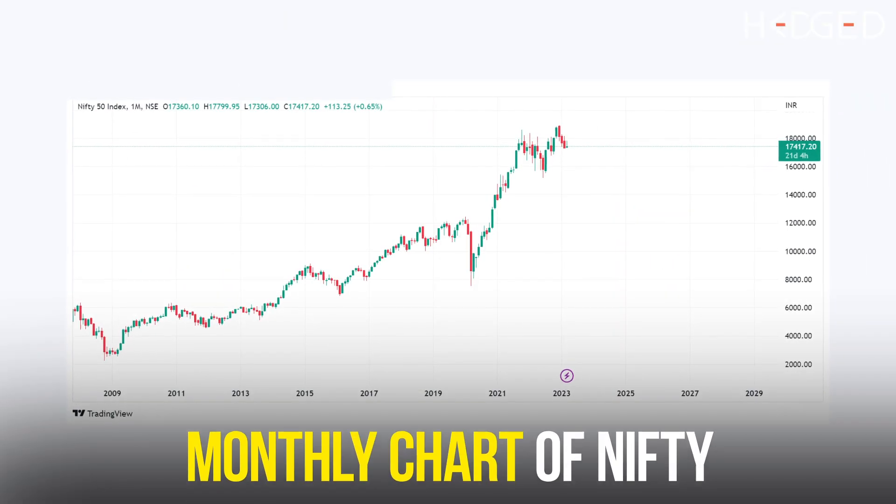If you look at the multiple time frames of the Nifty index, it clearly suggests we should take last week's rally with a pinch of salt. The odds of Nifty moving higher substantially from these levels are comparatively low. It may go up a little bit more, but it is expected to meet with some selling pressure again.